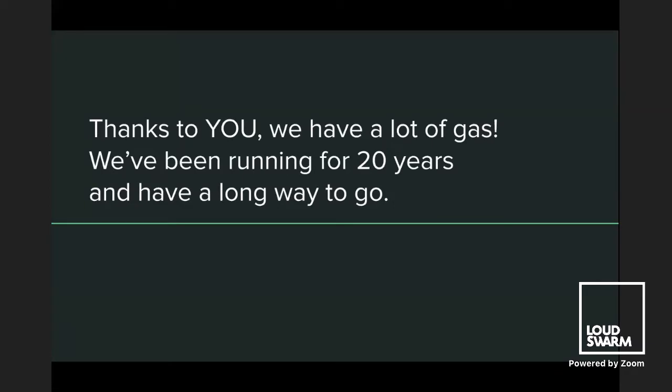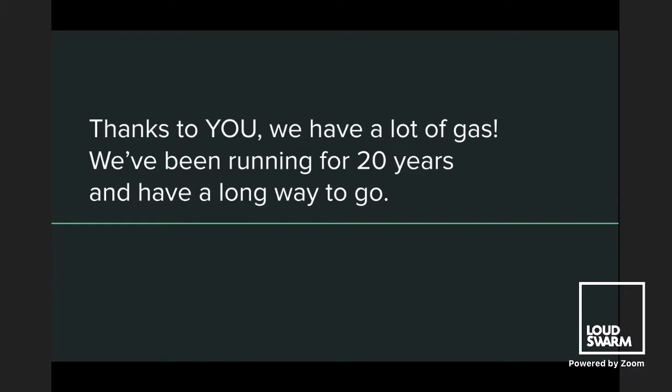Thanks to you, we have a lot of gas. We've been running for 20 years and still have a long range in our tank. And if the tank's too small, we can get a bigger car, a truck. But sooner or later, gas isn't enough — you also need an oil change, spare parts, insurance, registration fees, and so on, which require hard cash.